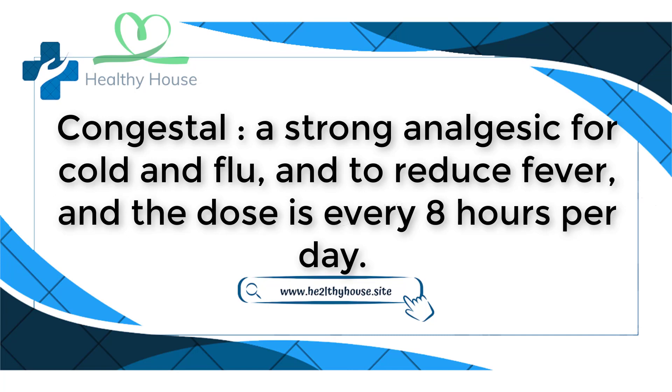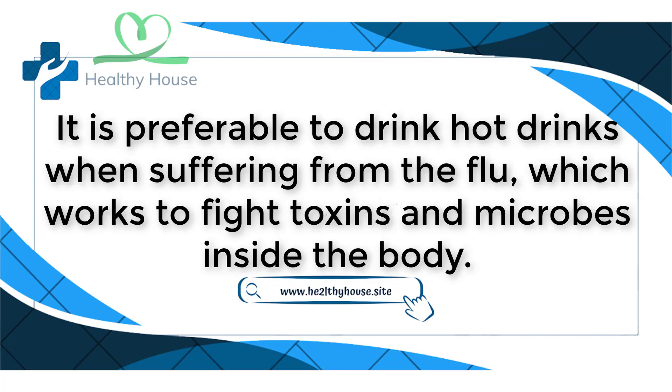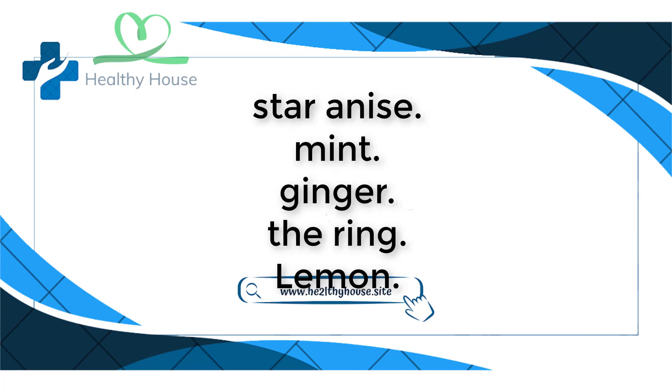Congestile is a strong analgesic for cold and flu and to reduce fever, dosed every eight hours per day. Regarding drinks to treat high body temperature, it is preferable to drink hot drinks when suffering from the flu, as they work to fight toxins and microbes inside the body — such as star anise, mint, ginger, fenugreek, and lemon.